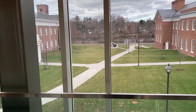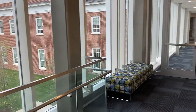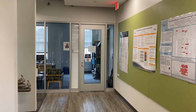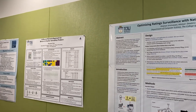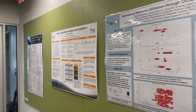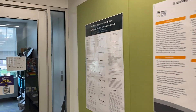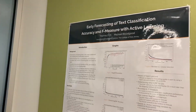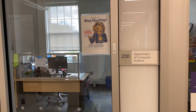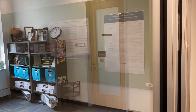We're going to turn around and make our way to the department offices. Here are our department offices — first a few more posters, this time from internship presentations as well as some research presentations. Our main office suite is closed because of the pandemic, with space for our administrative assistant as well as student workers, and the department chair's office over there.